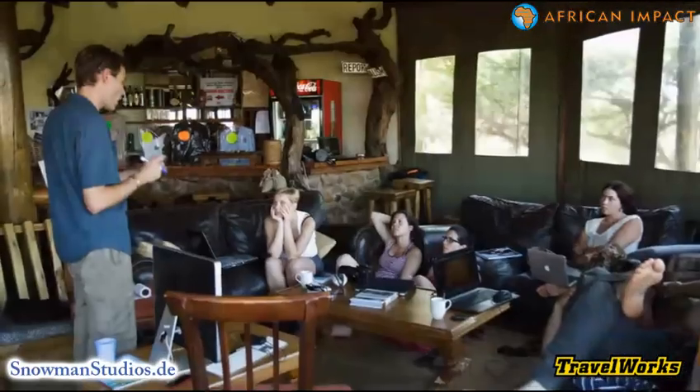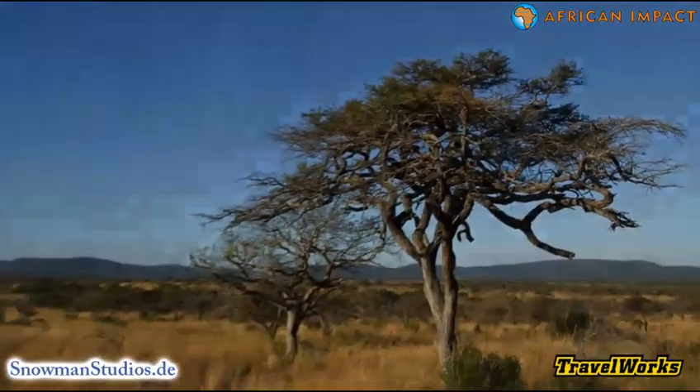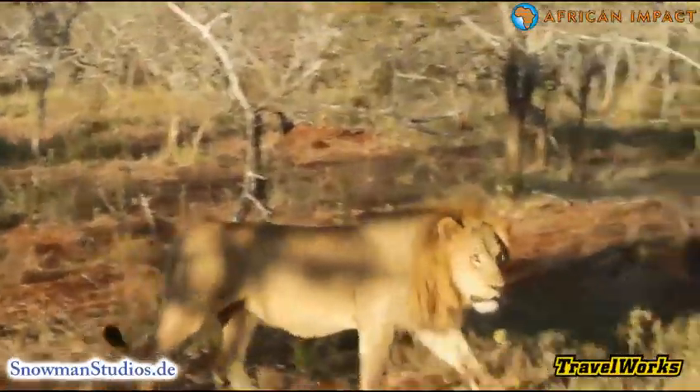In the first week, a professional photographer teaches you about the history, the theory and techniques of photography, and how to use it in general and specifically out in the savannah for wildlife shots.